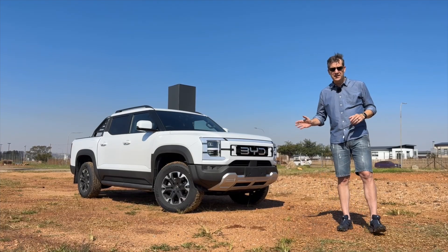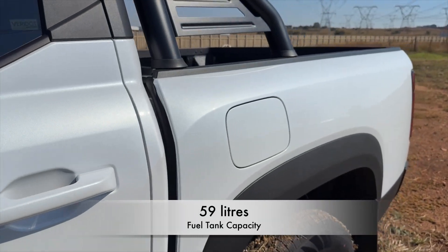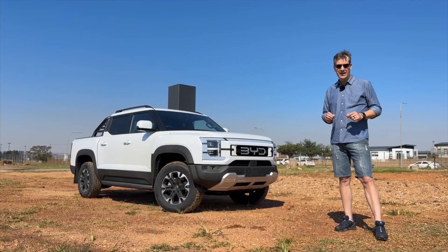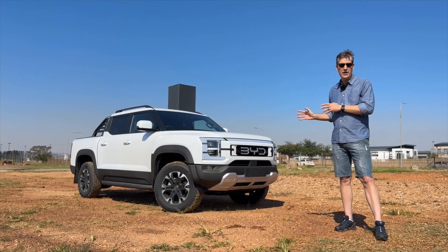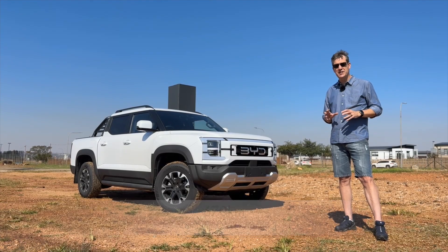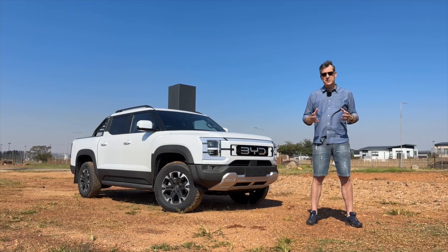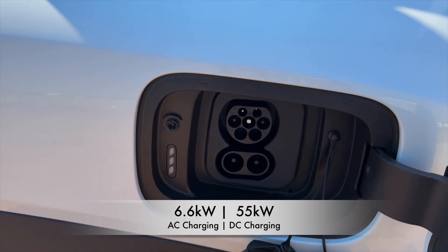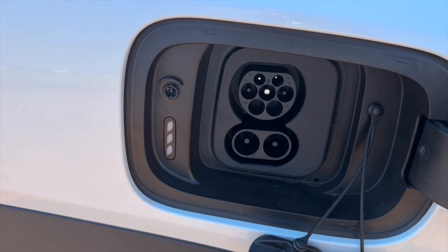From an energy perspective, it has a 59-litre petrol tank and a 29.58 kilowatt-hour battery, and combined the BYD Shark is able to get 670 kilometres of WLTP range. From a charging perspective, the Shark offers 6.6 kilowatt AC charging or up to 55 kilowatt DC charging.